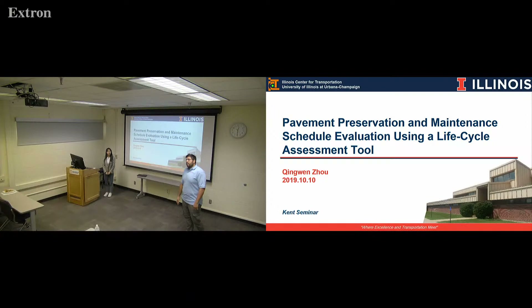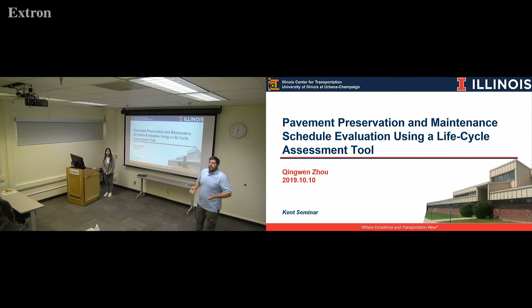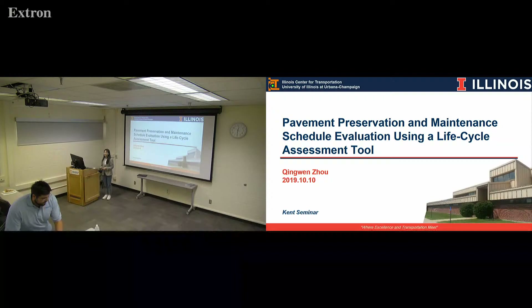Hello everybody, welcome to another Kent Seminary series. Today we have our very own Chi-Wen Tzu. She works here at ATRIL with Professor Lakati. She's a PhD student and she works with pavement sustainability, life cycle assessment, pavement rehabilitation, and pavement preservation. So let's give her a warm round of applause.